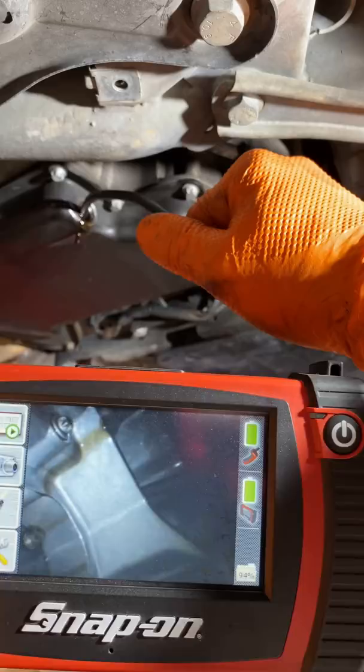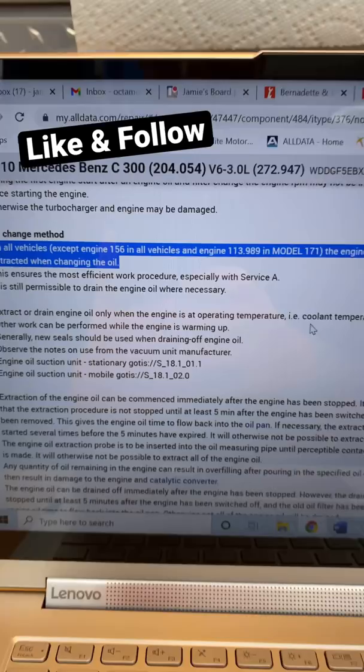The engine oil should preferably be extracted when changing the oil, as per Mercedes-Benz. I appreciate all of your guys' concerns. I mean, who am I? A mechanic?